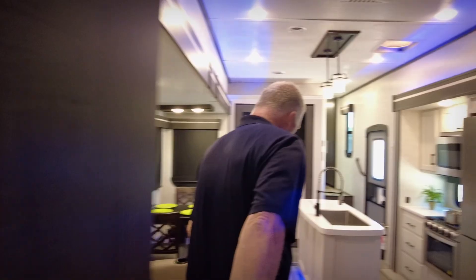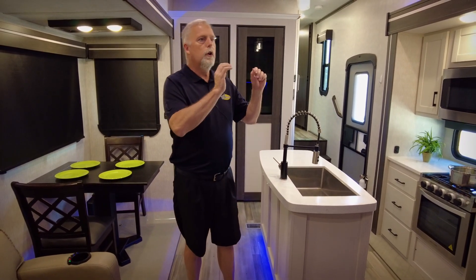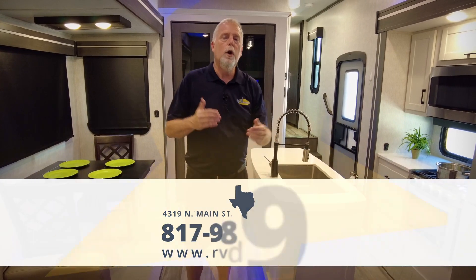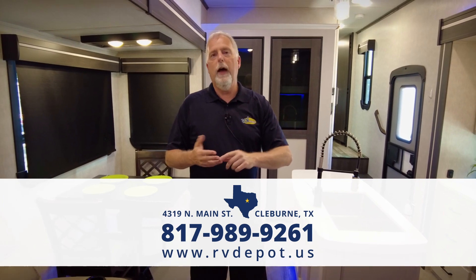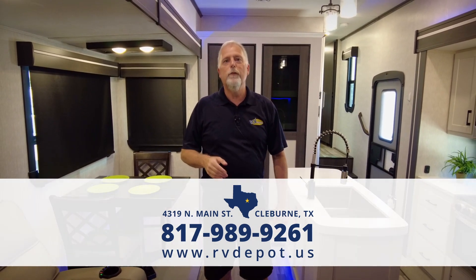So wrapping this one up — if you're looking for comfort, convenience, elegance, nice style, and plenty of room, you need to come see us. I'm Mike, Anthony, Bridget, Teresa — we're at the RV Depot Supercenter in beautiful Cleburne, Texas. Facebook, email, text, Twitter — you name it, we'll figure out how to get in touch with you. Thanks for stopping by.